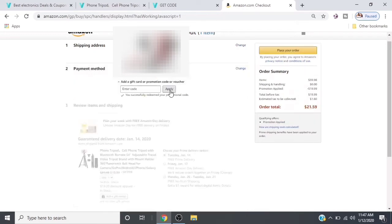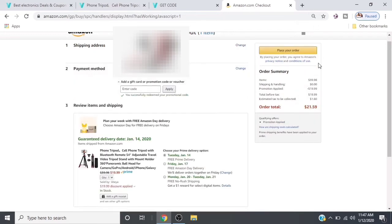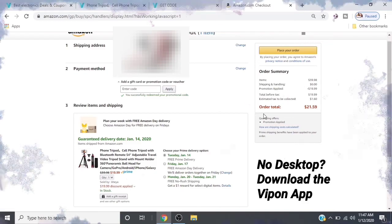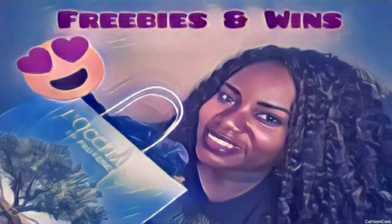Now if you look back at your order summary, it has been reduced to $21.59 that you will pay out of pocket, after the promotional discount of $19.99 has been applied. And there you have it — just that simple, you got a discount from Vipon. Thank you so much for tuning in. If you like this video, please comment, share, and like it. Let everyone know about Vipon and get out there and save. Until next time, bye!